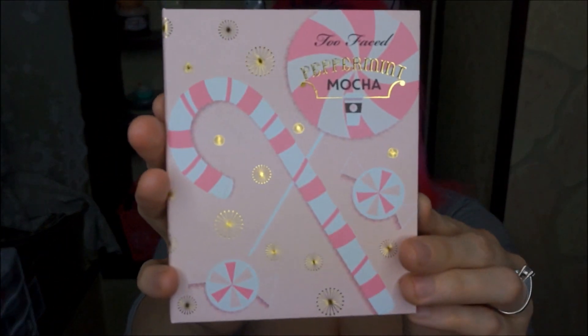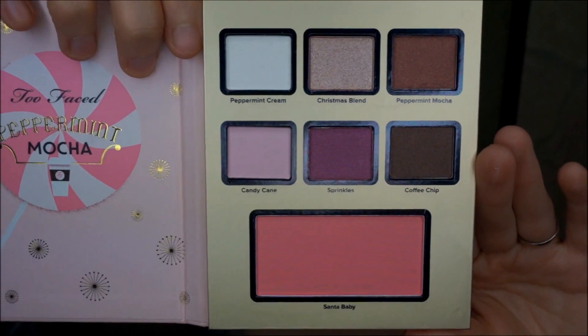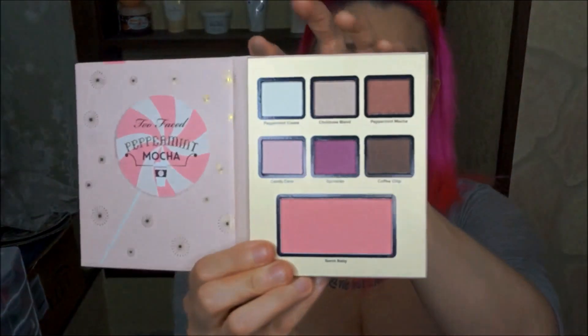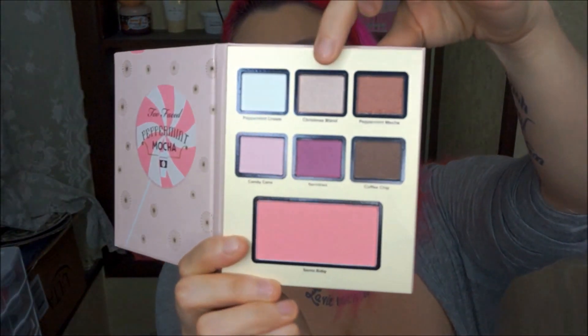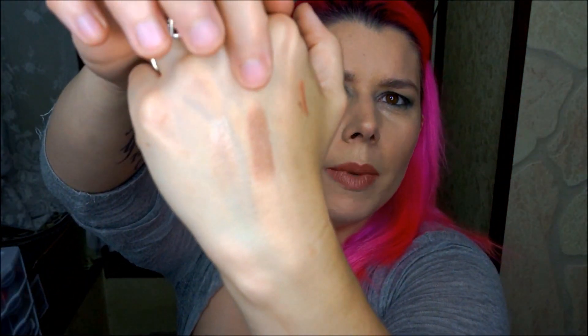The next one is Peppermint Mocha, and it's in this adorable little palette here. This is more of your kind of pinky purple palette. The top one is white, so we're not going to swatch that. We have Christmas Blend and Peppermint Mocha. Peppermint Mocha is metallic, and Christmas Blend is also metallic. Peppermint Mocha is a kind of mauvey metallic color.